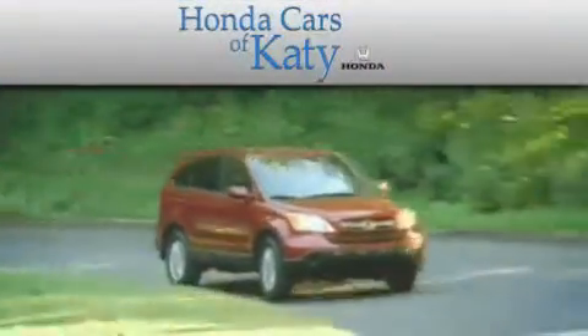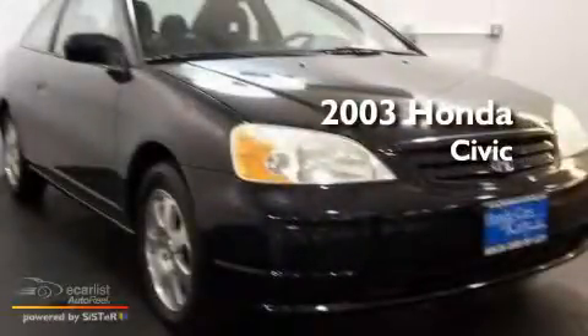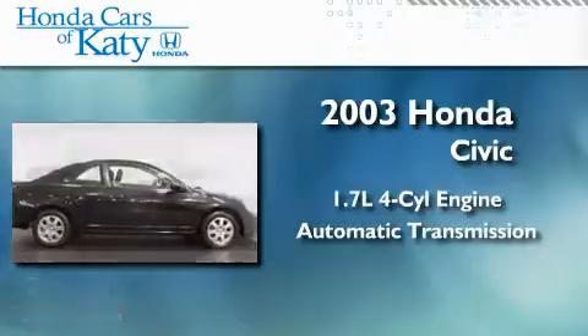Another fine vehicle offered by Honda Cars of Katy. This is a 2003 Honda Civic. It features a 1.7-liter four-cylinder engine and an automatic transmission.